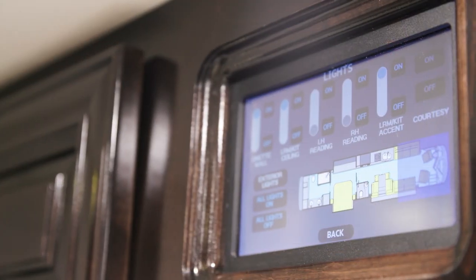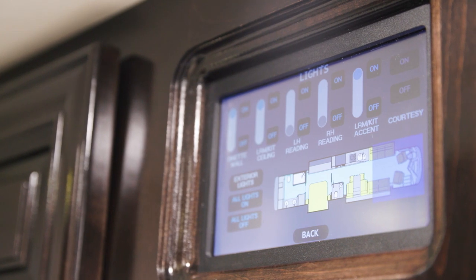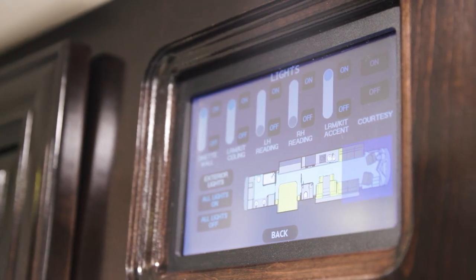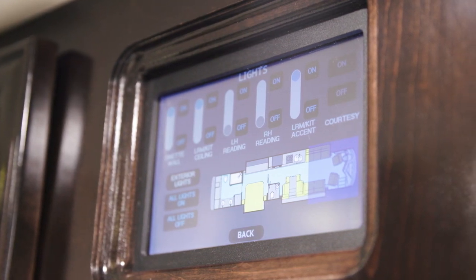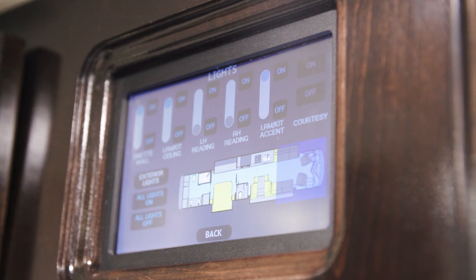To provide even more control over your coach, the 2023 London Air also offers a system control app. Using the coach's Wi-Fi, this local application allows you to use your personal device to operate many of the coach's functions, including climate control, entry and baggage door locks, lighting controls, and much more.